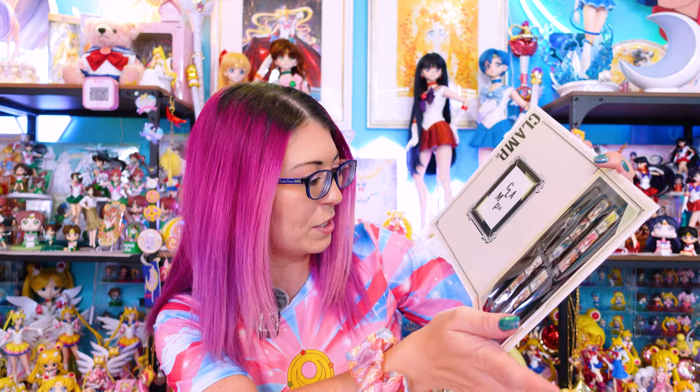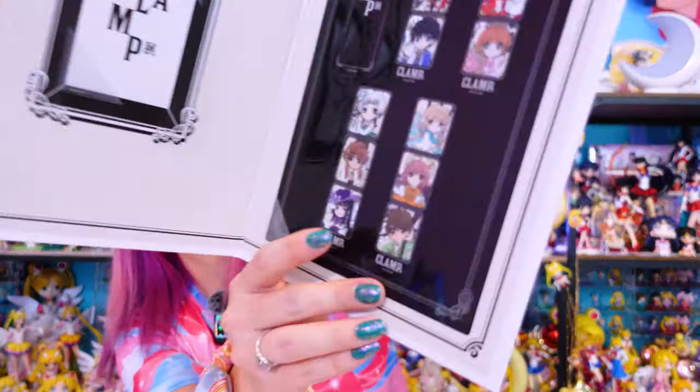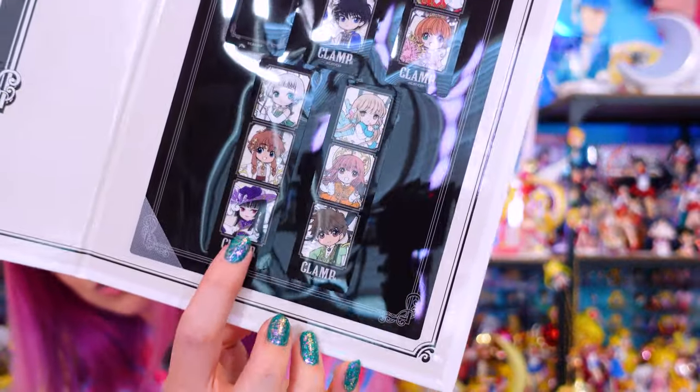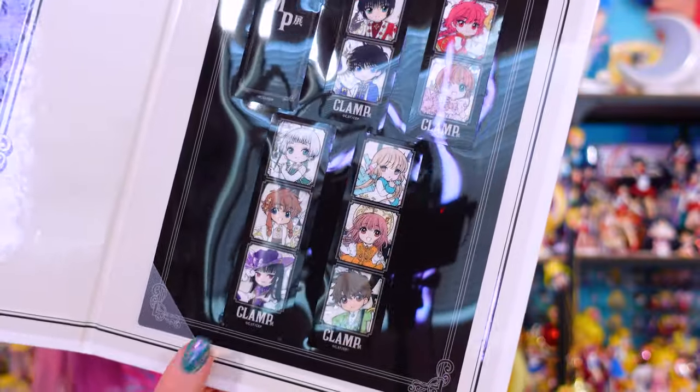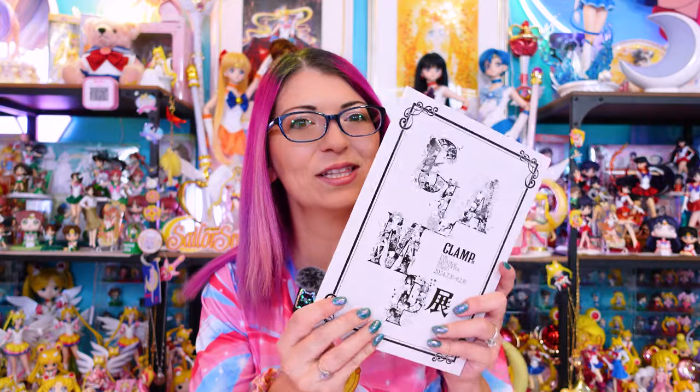Some of the standout ones: of course we have Sakura, Magic Knight Rayearth, Chi from Chobits, and a few characters from Cardcaptor Sakura. There's another manga specifically featured on this one — I see a few characters but I don't remember what that manga is called since I haven't read it myself, but it looks really beautiful. Definitely something I need to add to my to-do list. This is a really pretty little collector piece and I'm so excited that she gifted this to me.